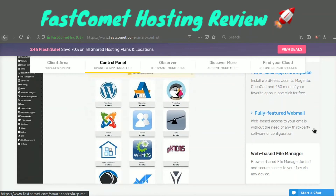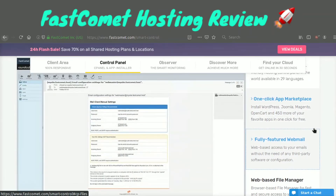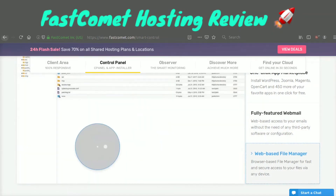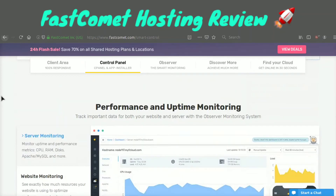They also have a fully featured webmail inbox that you can use for your emails without any third-party software or configuration, and they have a nice web-based file manager where you can easily view and edit your website files — that comes in very handy sometimes.